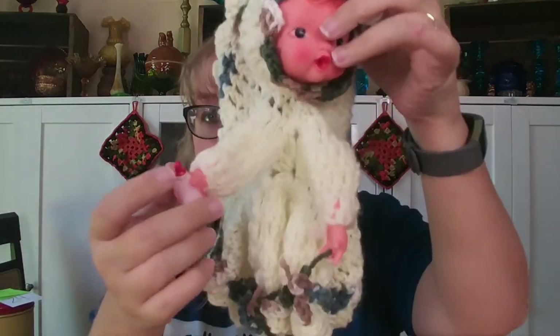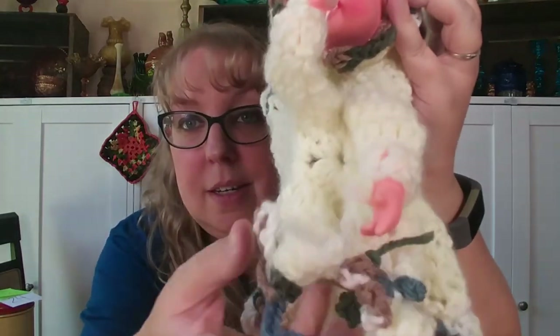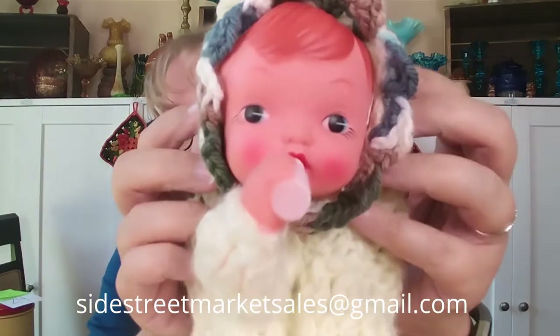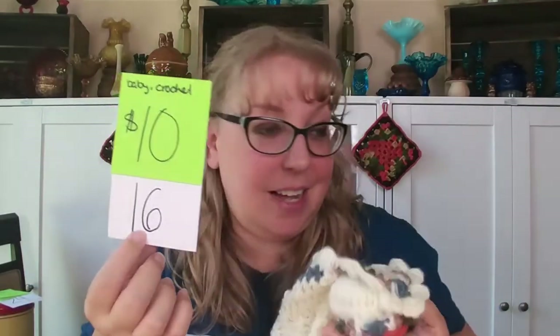I have a super cute baby doll for those who collect crocheted dolls. She has pretty fall colors and a bottle that goes in her mouth — kind of attached in the back — and a little crown. She has crocheted feet that hang, a little outfit, and tie booties at the bottom. She is eleven and a half inches long by four inches across and her face is just so cute. She is $10, number 16.